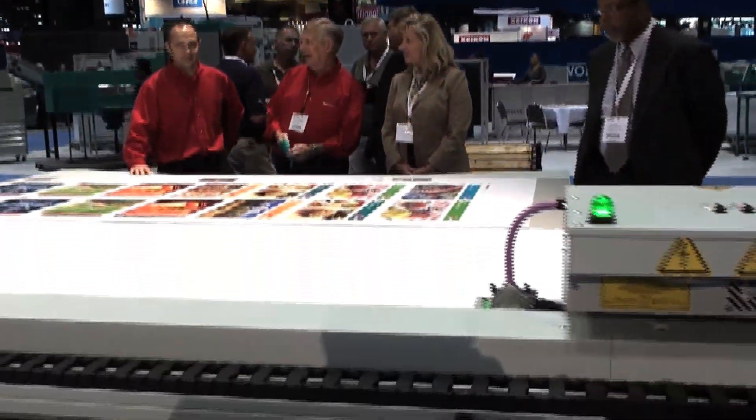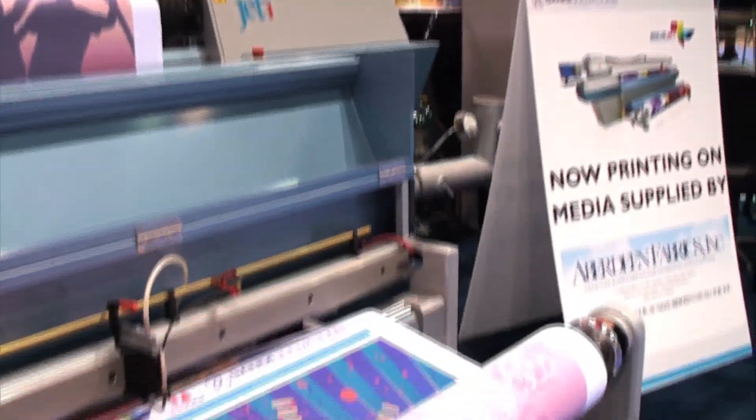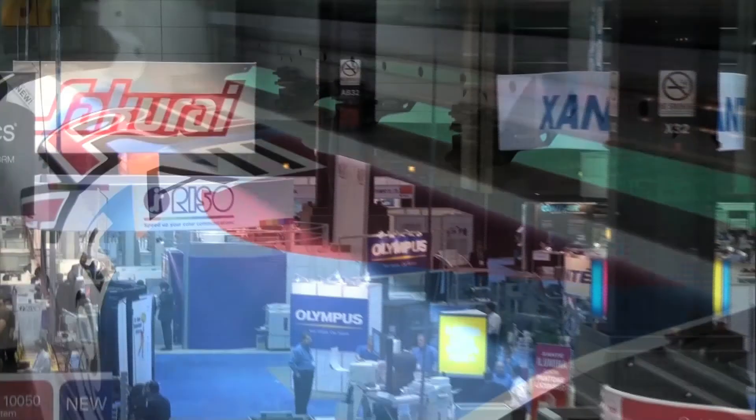Wide Format is big at GraphExpo. In fact, once its own pavilion, having experienced such explosive growth in this segment, Wide Format is now prominently featured here in the Press and Finishing section and in many booths across the expansive show floor.